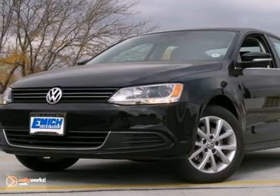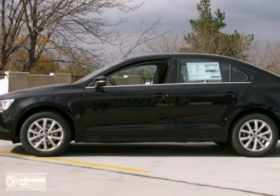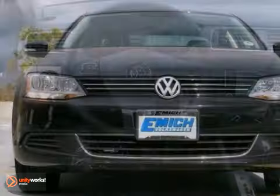Here's a 2013 Volkswagen Jetta SE. This vehicle has a lot to offer, including a CD player, heated seats, and brake assist. It also features stability control, heated mirrors, and a power moonroof.